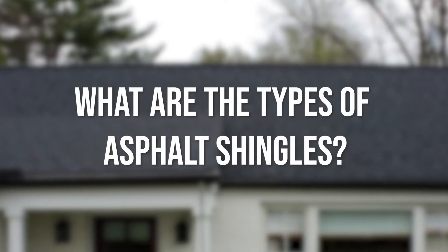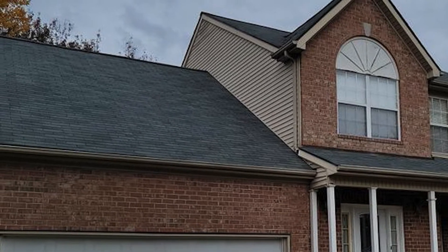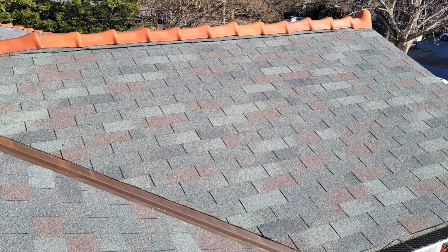What are the types of asphalt shingles? The first one we're going to talk about is three-tab shingles. That was one of the first asphalt shingles ever invented, and it's still used today. Most all shingle manufacturers make a three-tab shingle, but they're starting to phase them out, and that makes it harder to find certain colors.